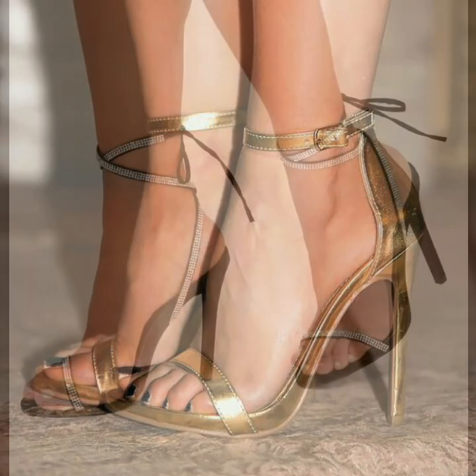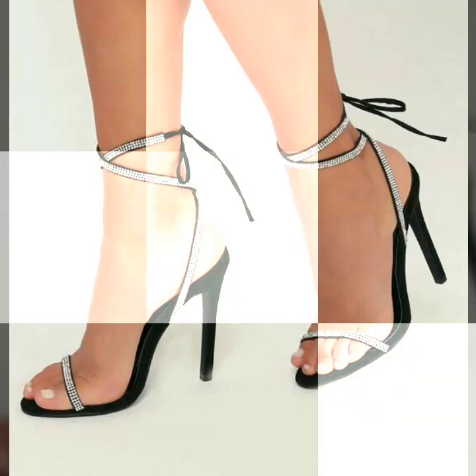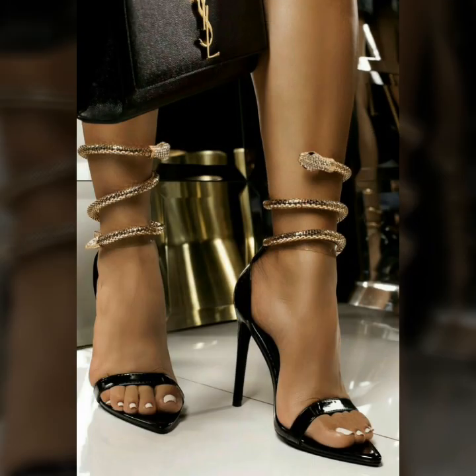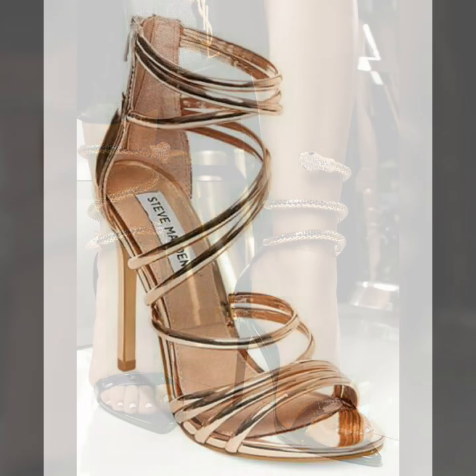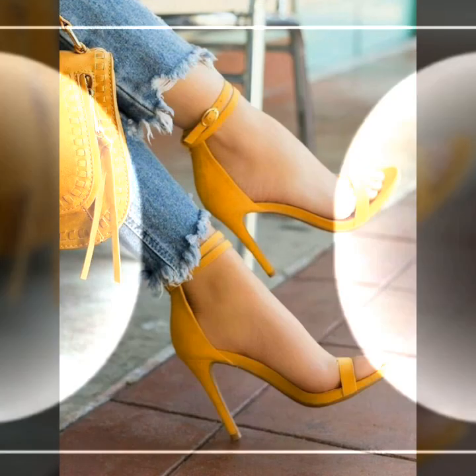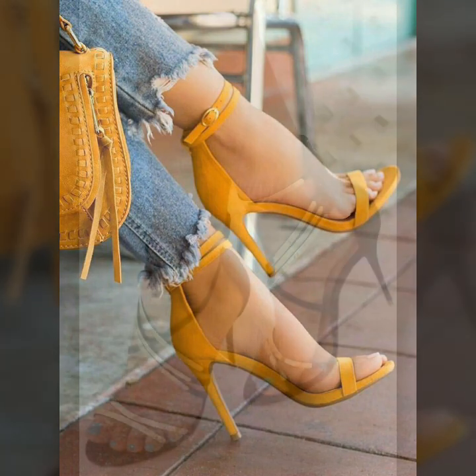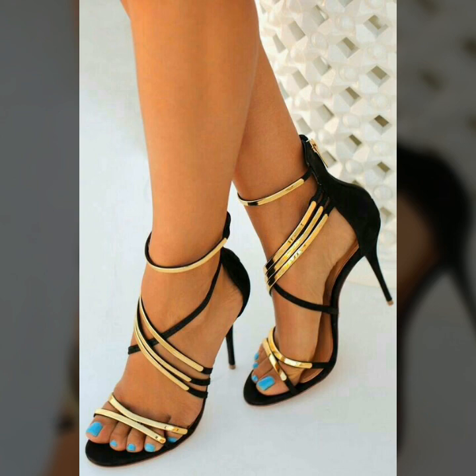Hello friends, welcome to my YouTube channel Women's Fashion. Today my video is about the most demanding and very comfortable open toe high heel shoes for ladies 2020. So how are you friends? I hope you are fine and doing well.